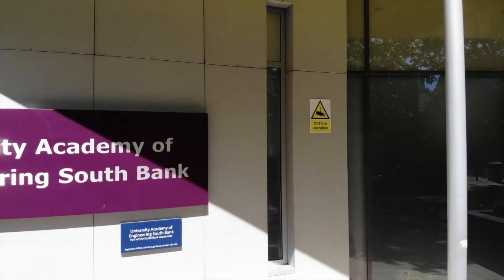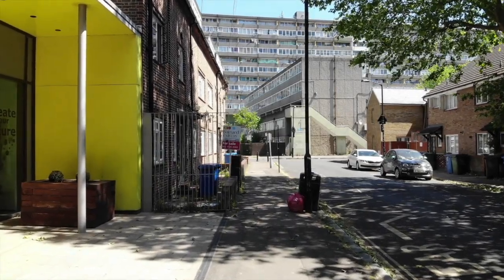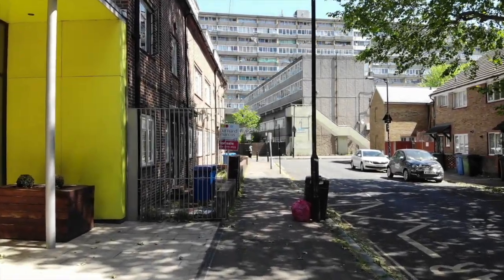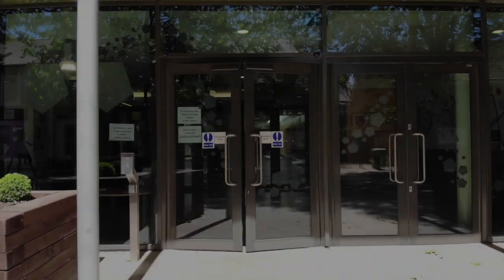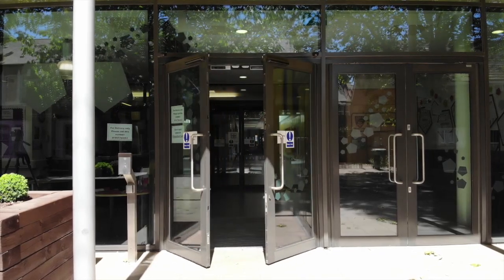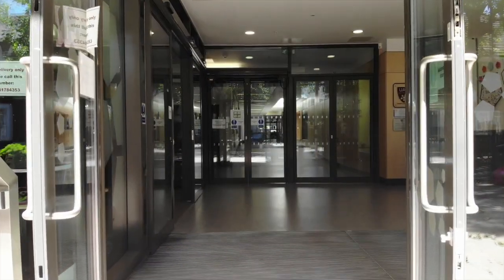Welcome, Year 6, to our lovely school. We know you probably can't wait to come and visit us, but that is impossible at the moment. So we wanted to help you become more familiar with our building, even though you can't be with us just yet.